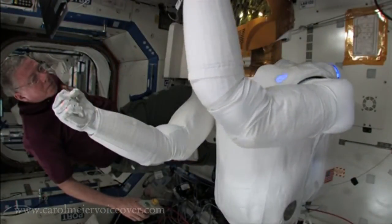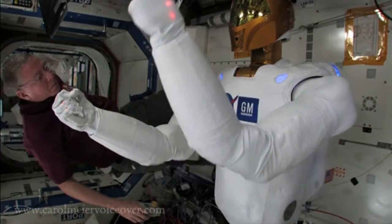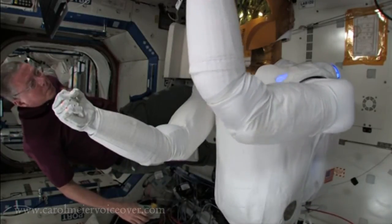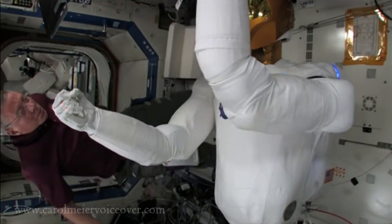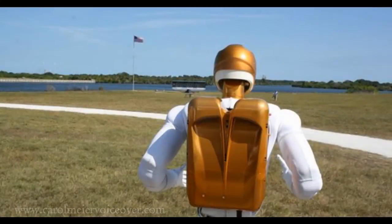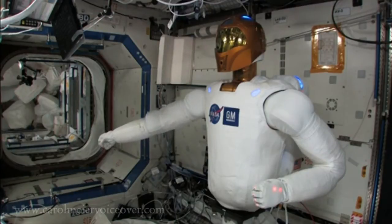Each arm boasts seven degrees of freedom and the strength to hold twenty pounds in any pose in Earth's gravity. Here on Earth and at the space station, R2's backpack holds its power conversion system, allowing it basically to be plugged in. On another planetary surface, or on the moon or an asteroid, the backpack would hold the robot's batteries. R2 thinks with its stomach, literally — with its head full of cameras, the only place with enough room for a brain is the robot's torso.